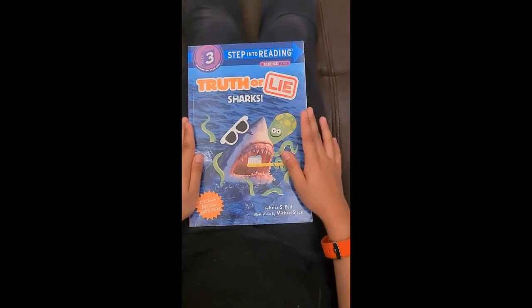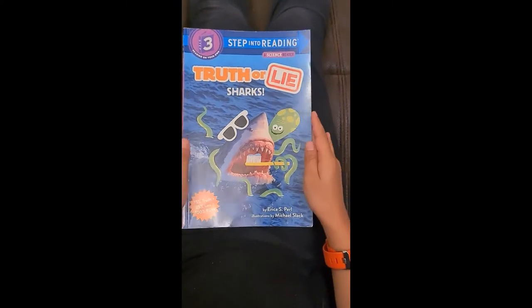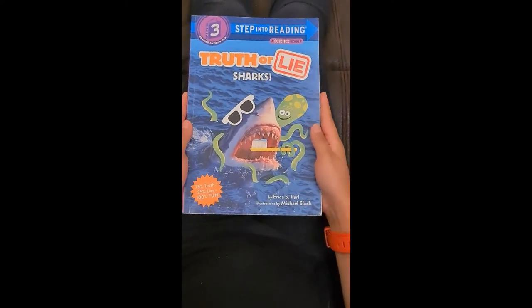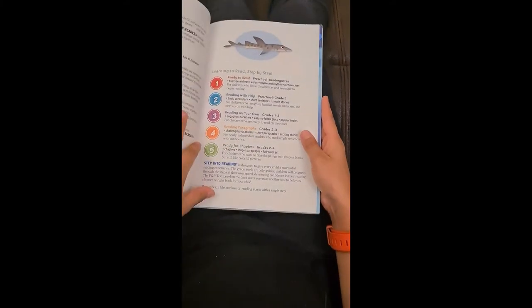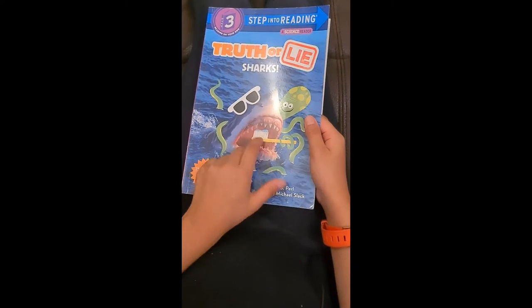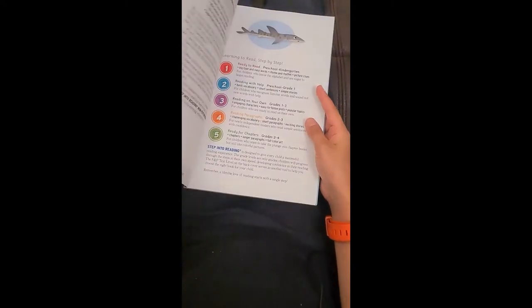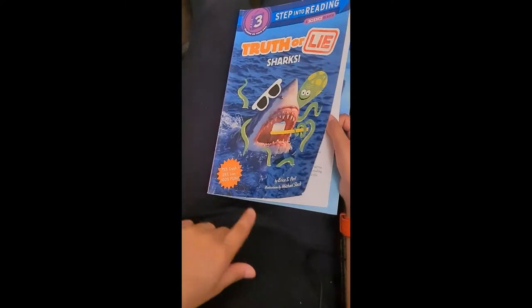Truth or Lie. Hello everyone, welcome to Zaina's Reading Club. Today I'm going to read you a book called Truth or Lie: Sharks. Can you see that? There's a little octopus over here, and some nice sunglasses and a toothbrush with toothpaste. It's trying to brush its teeth.